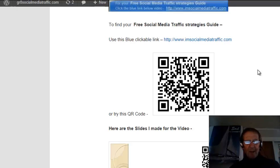Here is how it looks on my blog, greatsocialmediatraffic.com, where it links to my website and free social media traffic strategies guide as an option to clicking on the blue link.